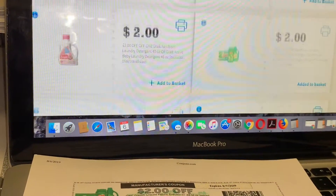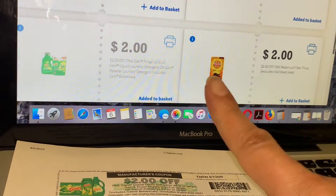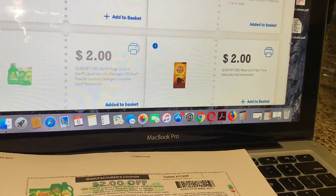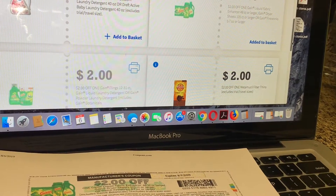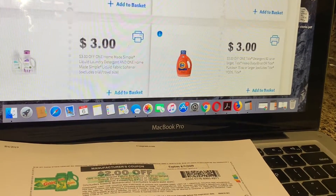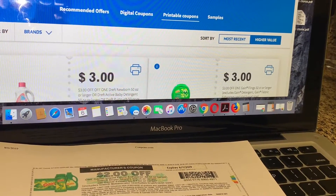As you can see, I already printed the Gain coupons so I'm not able to print more. You can only print one coupon per account, so if I want to print more I'm going to create another account on P&G Everyday. I believe you can do two accounts per device, so that's how I've done it — from different accounts and different devices if I have another computer.